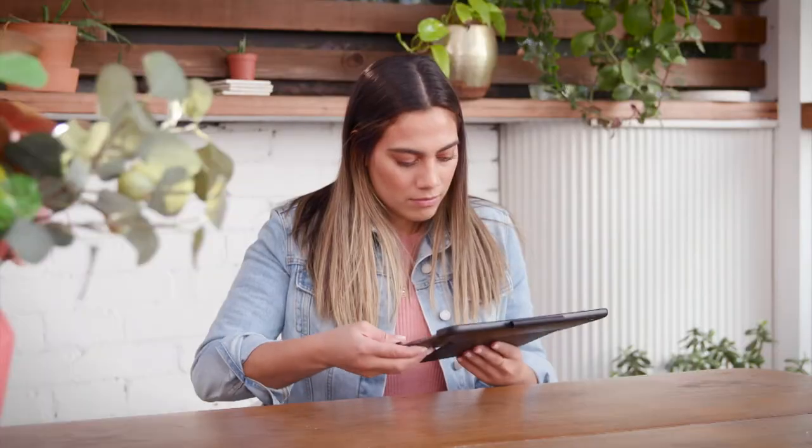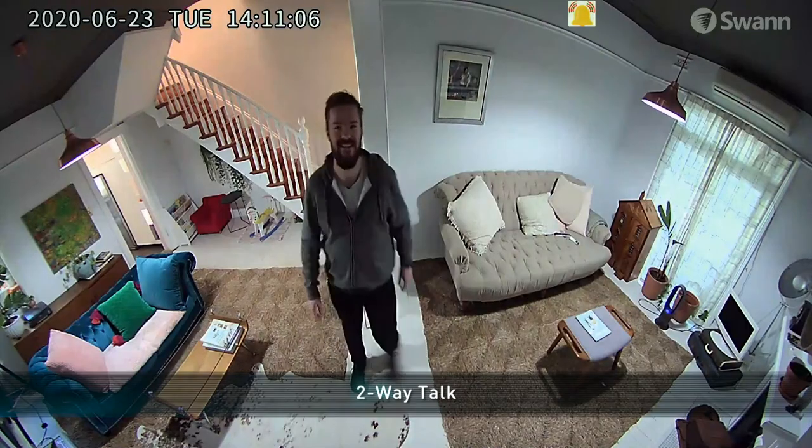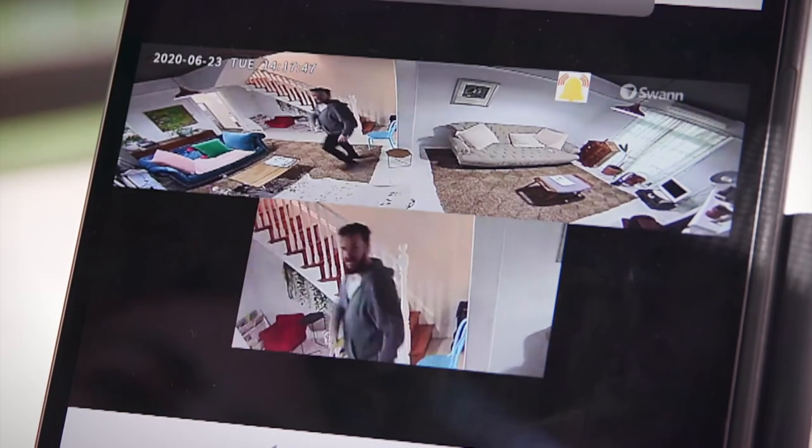Two-way audio also provides an easy way to warn off intruders or simply speak with visitors. Hi Thomas. Hi, hey. I'm just out the back, so if you just walk through the hallway, you'll see me. Yep, okay, no worries. I'll see you.